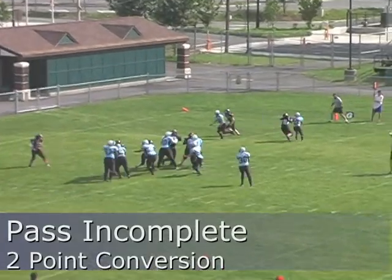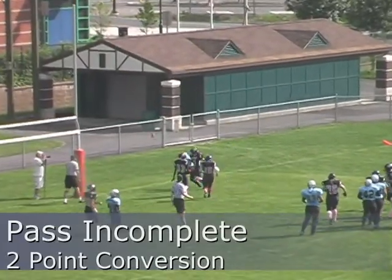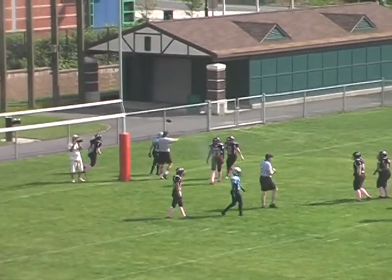The snap and it's a pass — ball thrown and overthrown, intended for Blum.